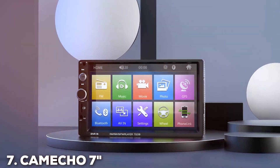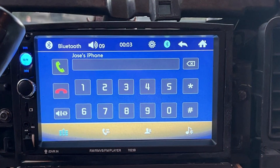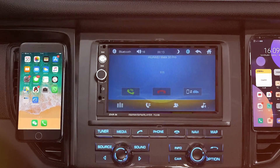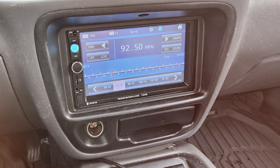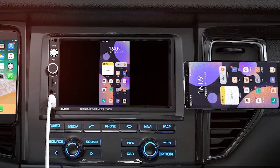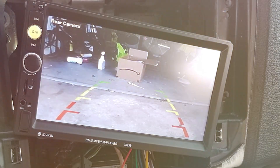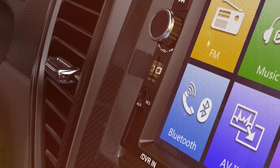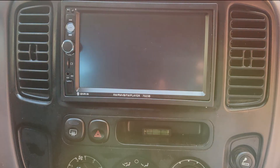Finally, the number 7 position is held by the Camco 7-inch Double DIN Car Stereo Audio. Revolutionize your car's audio system with this feature-packed Double DIN stereo that brings a new dimension to your driving experience. The 7-inch HD touchscreen display ensures a clear and vivid visual experience. Bluetooth connectivity allows for wireless audio streaming, keeping you connected while on the road. With multiple input options including USB and SD card slots, you have versatile choices for playing your favorite music. The inclusion of a remote control adds an extra layer of convenience, and the unit also supports rear-view cameras, enhancing safety and making parking hassle-free.